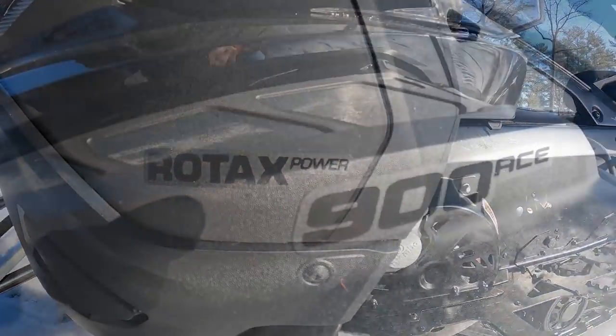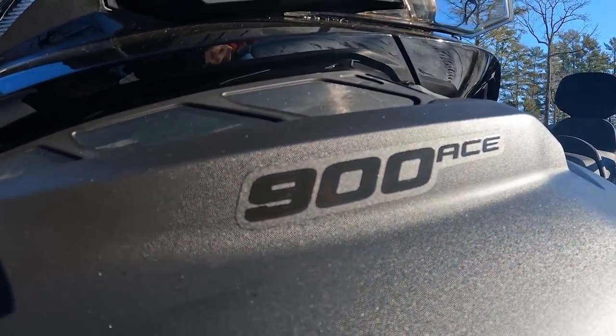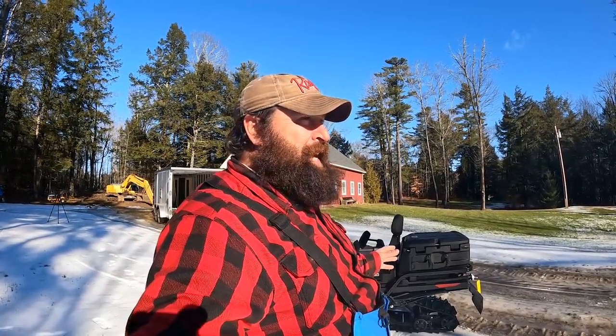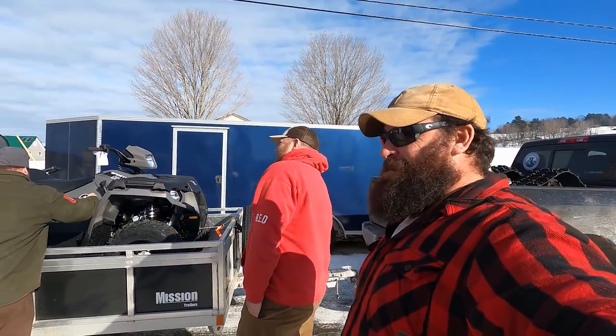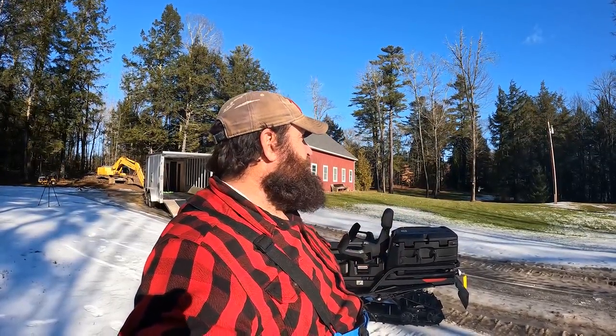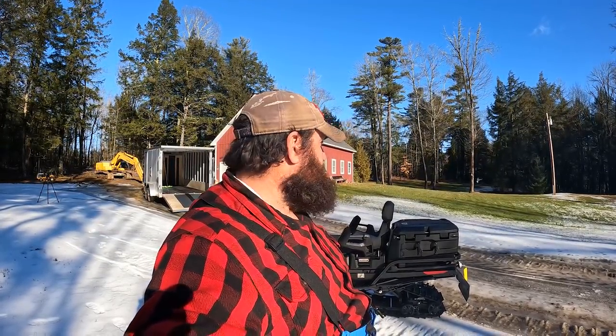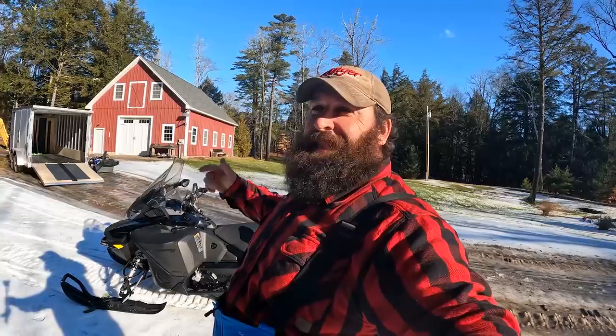Funny story - the sled was about eight weeks late because of supply issues. I'm 20 seconds away from pulling into my dealer and I get a text from my good buddy Dan at Reboot. He's got a picture of the tag with my name on it and says 'I just bought this sled for 200 more than you paid.' He didn't know I was going to be there, I didn't know he'd be there. I pull in 10 seconds later and we had a pretty good laugh about it.